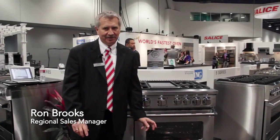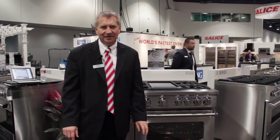I want to introduce you to the new Viking 7 Series range. It is the most powerful and innovative range in Viking range history. Many of you may not know, but Viking has a commercial range that we sell to restaurants. We adapted that commercial range into this new 7 Series range.